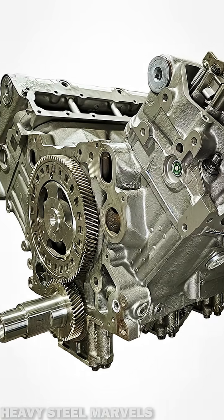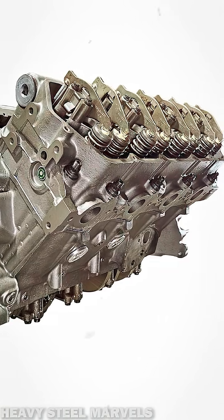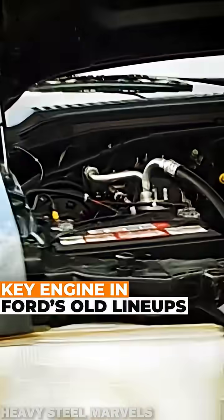Designed as a direct injection electronically controlled turbo diesel V8, the 7.3 powered countless units including Ford's F-Series Super Duty trucks, E-Series vans, Excursions, and medium-duty applications.